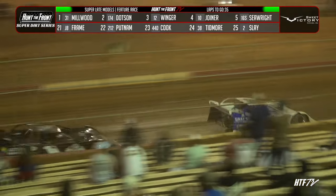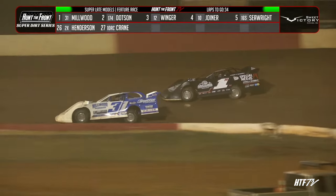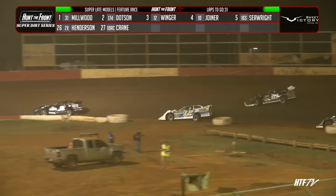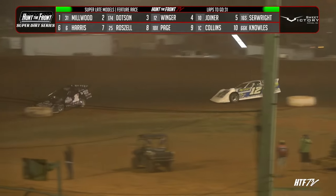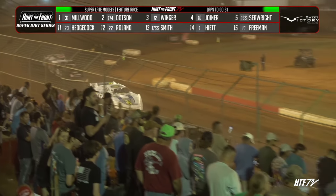They're going to swap positions in turn three. Millwood will go to the bottom, and Dodson's going to try the outside around. Dodson's going to have to try the upper side — he's going to have to see at least what's there. Ashton Winger about a car length, maybe three, off of turn two behind him. Winger climbed the hill down here in three and four. With lap traffic coming, you're going to have to try to clear out that middle, the top side, so you've got somewhere else to go.